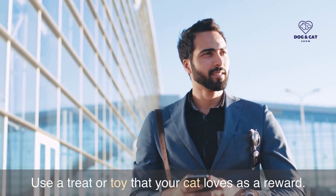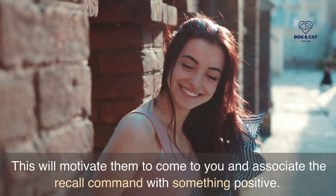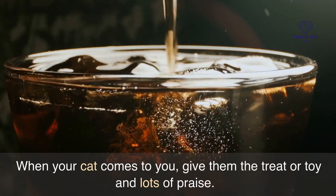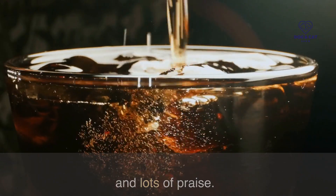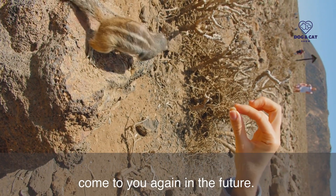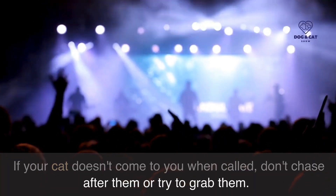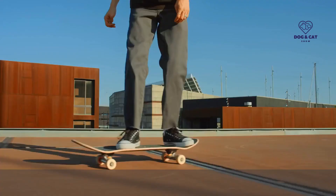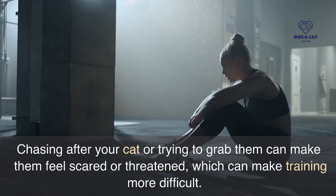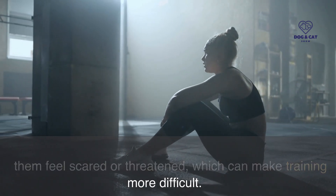Use a treat or toy that your cat loves as a reward. This will motivate them to come to you and associate the recall command with something positive. When your cat comes to you, give them the treat or toy and lots of praise. This will reinforce the behavior and encourage your cat to come to you again in the future. If your cat doesn't come to you when called, don't chase after them or try to grab them. Instead, wait a few seconds and then try again, as chasing can make them feel scared or threatened, which can make training more difficult.